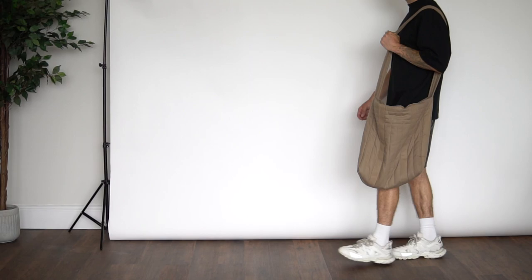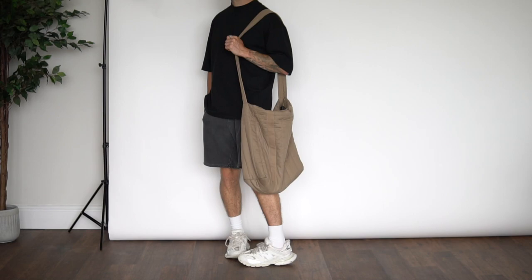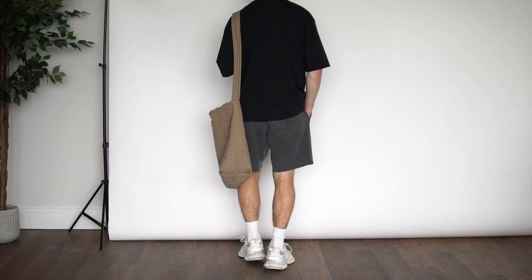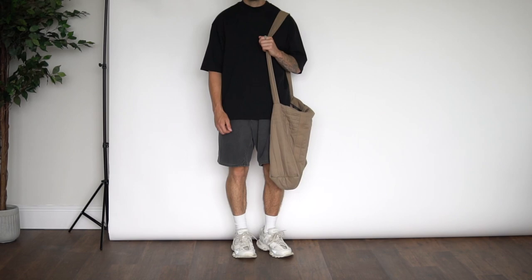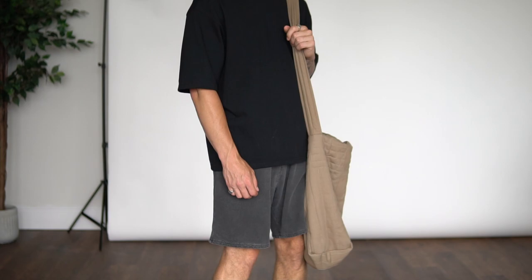Moving on to outfit number seven — super casual, super simple, definitely more of an athleisure look. On top we have the basic heavyweight oversized black t-shirt from Studio Du Jour, the washed black shorts from Summit UK, my Balenciaga Tracks on foot, and then another new pickup: this oversized slouchy tote bag I recently got from Zara. Super simple but a great summer athleisure look.